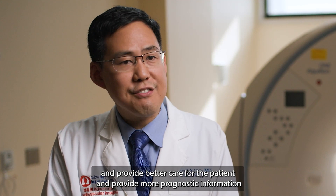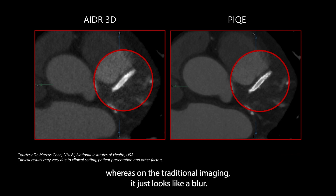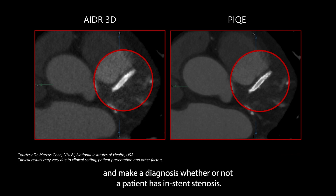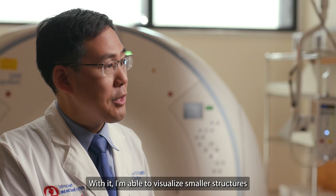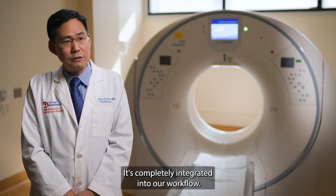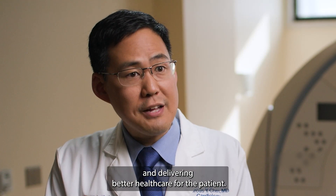A third case involves a stent, which is always challenging to visualize. With PIQ imaging we're now able to see the individual stent struts, whereas on traditional imaging it just looks like a blur. With PIQ imaging we're better able to visualize inside the stent and make a diagnosis of whether or not a patient has in-stent stenosis. I've been very honored to work with Canon Medical in the development of PIQ. Overall PIQ is an incredible technology — I'm able to visualize smaller structures and be more confident in my diagnosis. It's completely integrated into our workflow; reconstructions are available in seconds. Because I'm able to see smaller structures more clearly, I know that I'm making better diagnoses and delivering better healthcare for the patient.